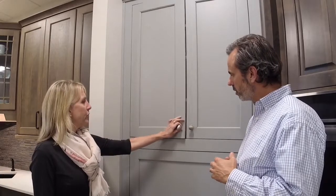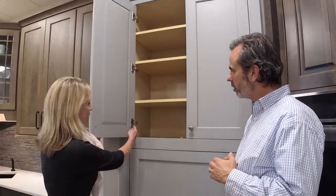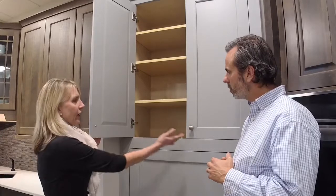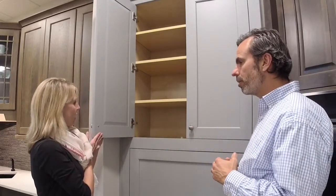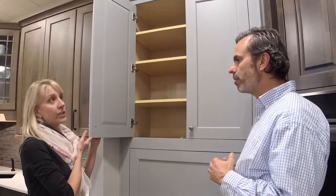Inset doors are a really popular style these days — lots of customers ask for it. An inset door sits inside the face frame of the cabinet. In this particular case, we have a concealed hinge, so you're not seeing any of the detail on the outside; it's fully hidden. And what that allows is this door to open to about 110 degrees.